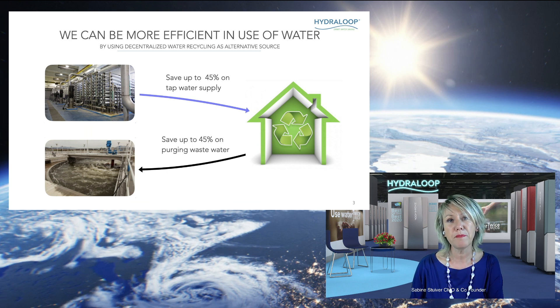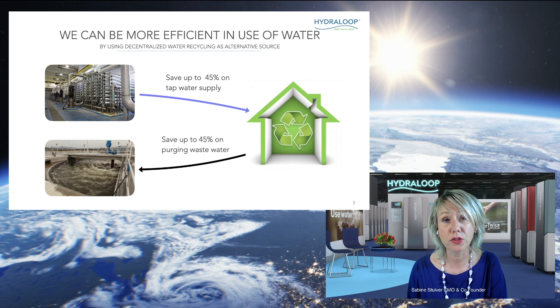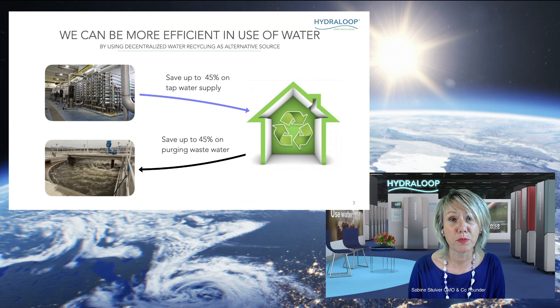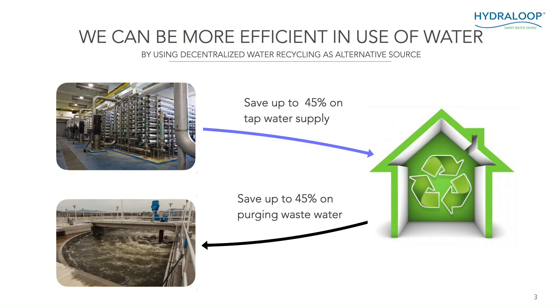We look at it like this: every building, be it a commercial building, a sports club, a school, or a house, has its own grey water source. This is water that can come from air conditioning, cooling water, showers, hand basins, and washing machines. This is the source of the grey water that the Hydroloop can treat, clean, and disinfect, so it can be reused again for purposes that do not need tap water. This way you can actually save up to 45% on tap water supply, but also save up to 45% on purging wastewater.